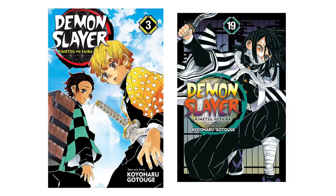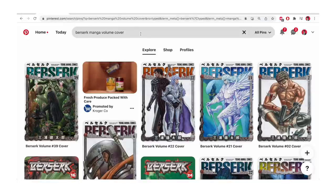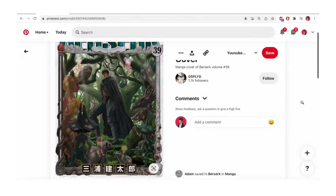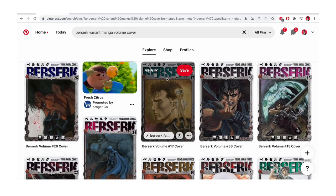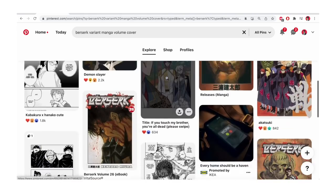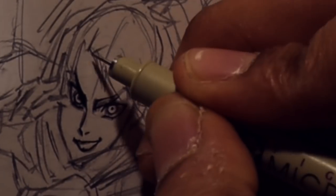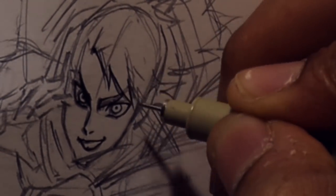In some cases, artists have the liberty to change and experiment over time. Berserk covers started one way and then evolved over time — so evolution is allowed. Even going back to the character-driven approach, you can still find ways to have these covers be character-driven based off the contents of that book and what you want to convey when somebody picks it up.